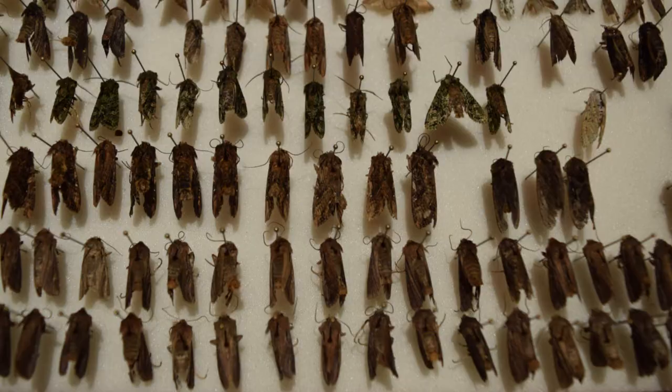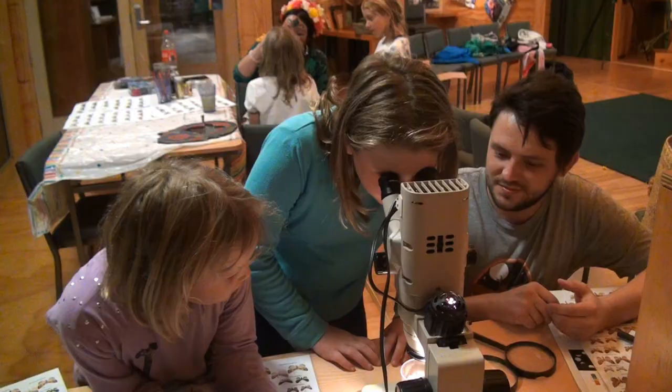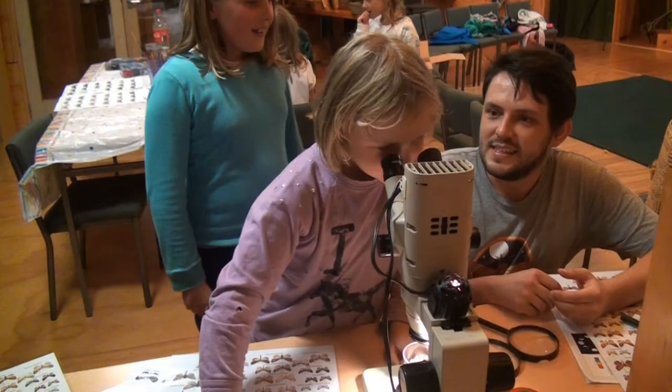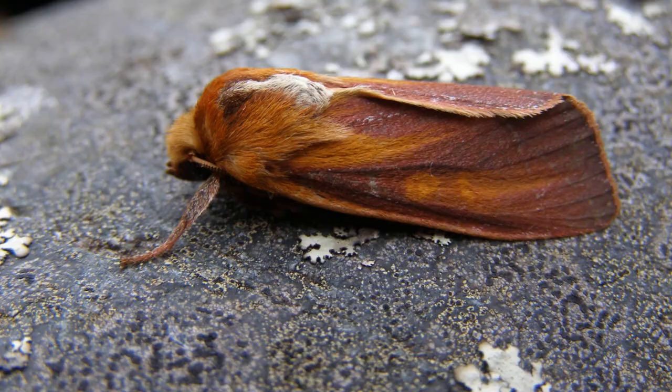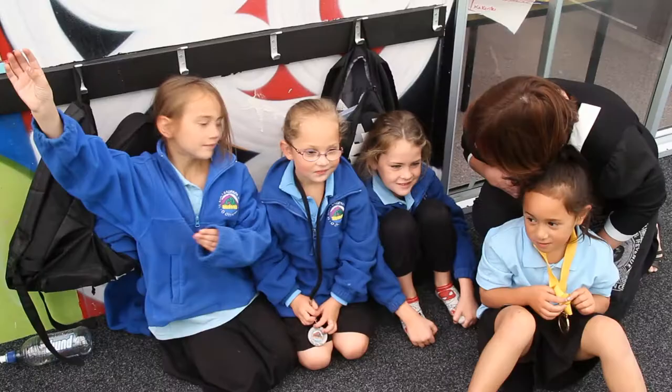The Shedding Light on the Night project is all about moths and it's a citizen science project. What we're doing is we're trying to get kids excited about moths and about entomology in general, and we're trying to get some more distribution data about moths in New Zealand — specifically at the moment we're focusing just on the Otago region.